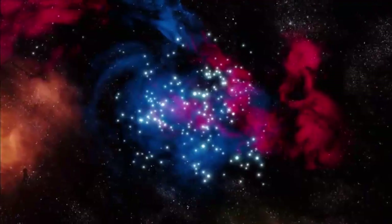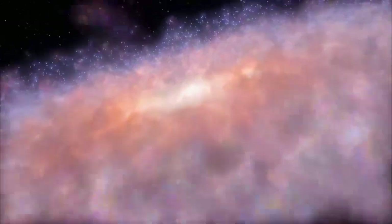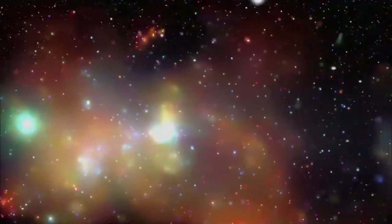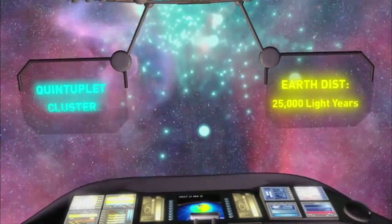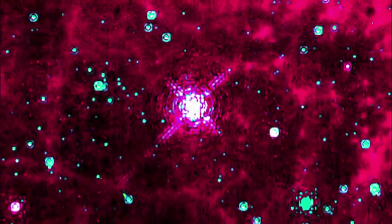Westerlund 1 won't be the most massive young cluster known for long — we're still discovering these other clusters all the time. A few superclusters are near the galactic core, where the gravitational tides of the Milky Way's giant black hole may rip them apart in just a few million years. Our next stop is the Quintuplet Cluster, a massive four-million-year-old cluster named for five supergiants dominating its center. It is also home to the Pistol Star, one of the brightest stars in the entire galaxy. The cluster has five mysterious supergiants whose secrets are shrouded by red dust clouds.